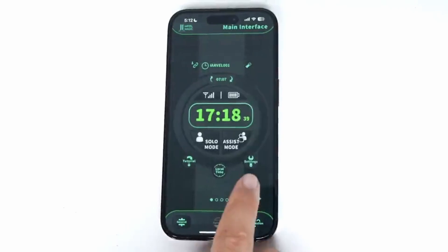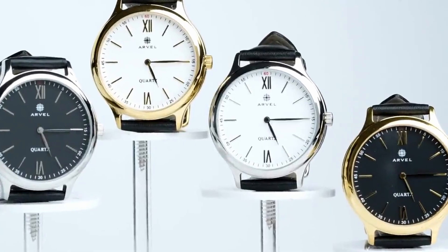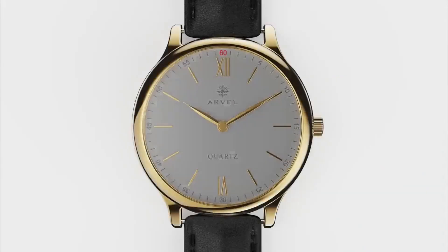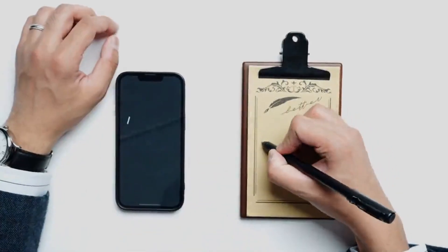We're excited to announce that the new Ivo app can control multiple watches at the same time, as well as other Ivo products like the classic Ivo pad.